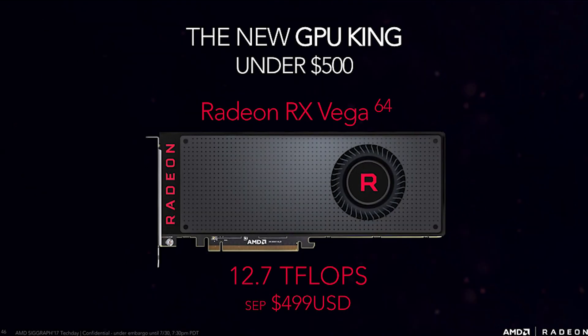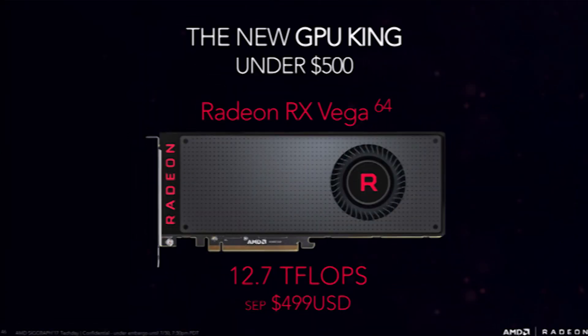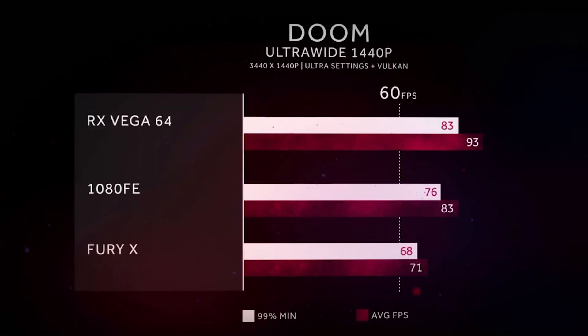Next up is the main contender, the air-cooled RX Vega 64. It comes with the same number of stream processors as the Frontier Edition Vega, giving it 4,096, and comes in at a warm TDP of 295 watts. It's aiming to be a 1080 competitor and is priced at $499. We do have an official benchmark from AMD, but considering the source and the game used, these are more than likely a best-case scenario. From their benchmark, you can see it's a little better than a stock 1080, just keep in mind this is a game AMD has worked very closely with.